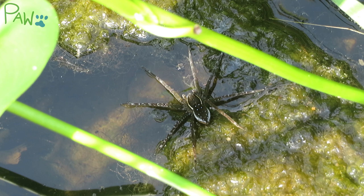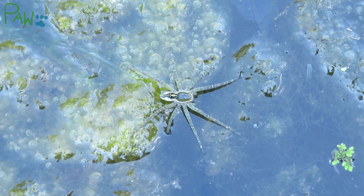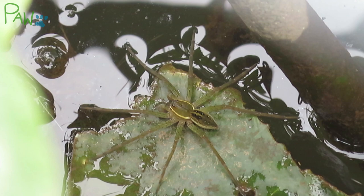Larger fish actually prey on fishing spiders, and so do certain reptiles, amphibians, and birds. There's even a type of diving spider wasp that hunts them.